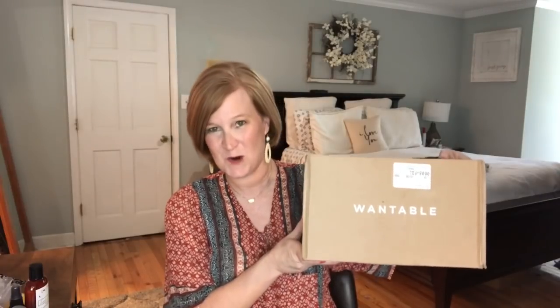Today I actually have my Wantable box to share with you. If you are here for the clothing boxes, over the next 12 days I'm going to put a video up every other day — some form of a clothing box, haul, closet clean out, or something. So make sure you're subscribed and have that bell turned on so you don't miss anything. Today's video is all about Wantable.